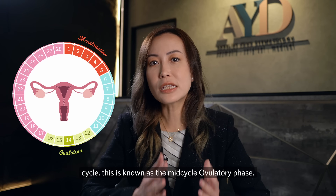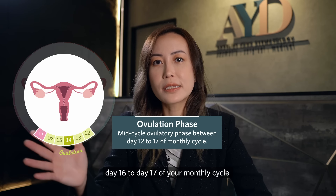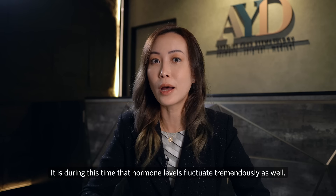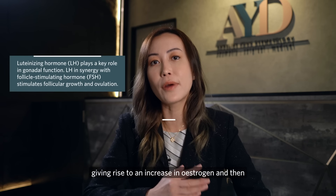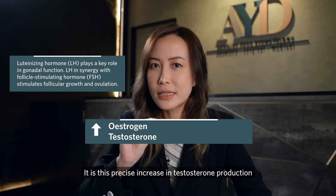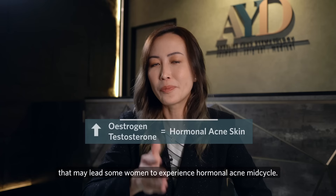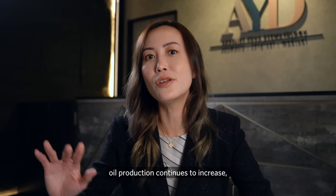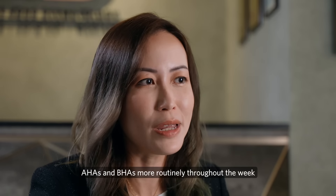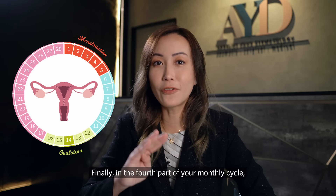The third part is the mid-cycle ovulatory phase, typically from day 12 to 14 through to day 16 to 17. During this time, hormone levels fluctuate tremendously — there's a surge in LH and FSH, giving rise to increased estrogen and a small spike in testosterone production. This precise increase in testosterone may lead some women to experience hormonal acne mid-cycle. As we lead up to the luteal phase, where oil production continues to increase, it is helpful to start incorporating more AHAs and BHAs routinely throughout the week to prepare for upcoming sebum production and reduce congestion.